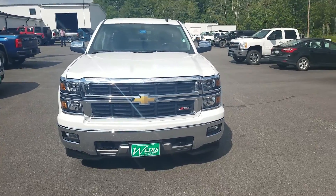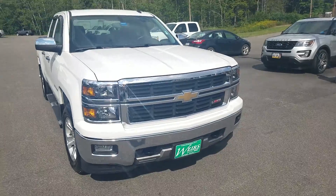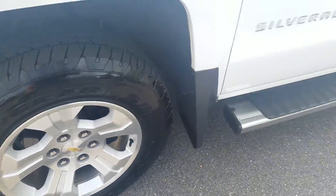Good afternoon. Thanks for taking a minute to take a look at some of our used inventory over here at Weir's Buick GMC. Just wanted to take a quick walk around video of this 2014 Chevy Silverado 1500 that we have here in stock. Let me tell you, this is a pretty one.